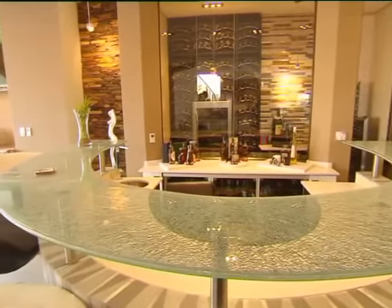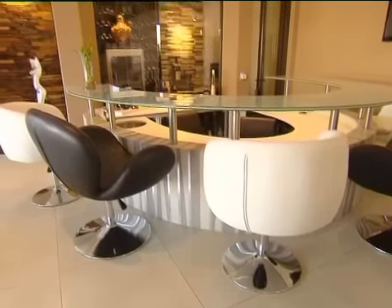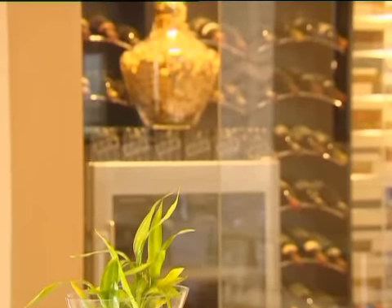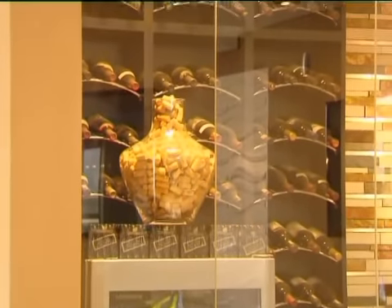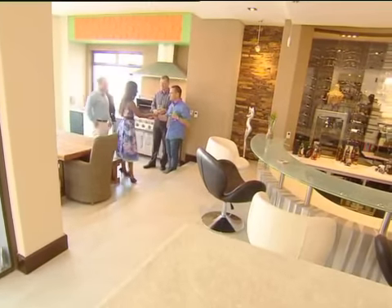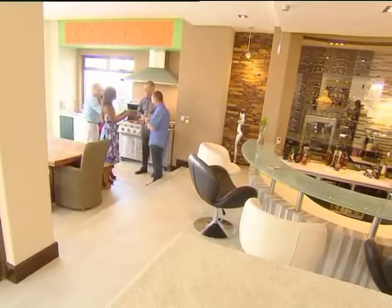I always wanted a split-level bar where everyone congregates at a different level and you almost get that coffee bar feel. And very importantly, to house my wine collection. Lloyd's collection boasts vintages dating back to 1965, and ensuring the ideal space to savour the wine were architect Stephen Wood and contractor Spencer Fenton.